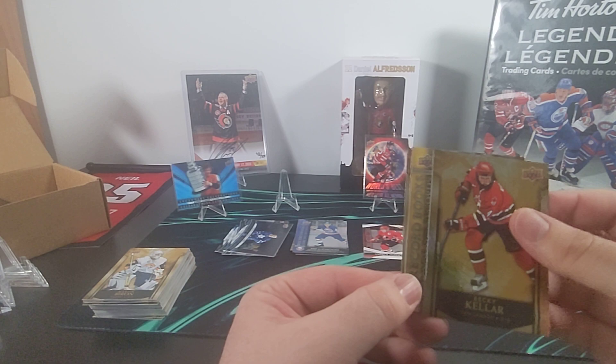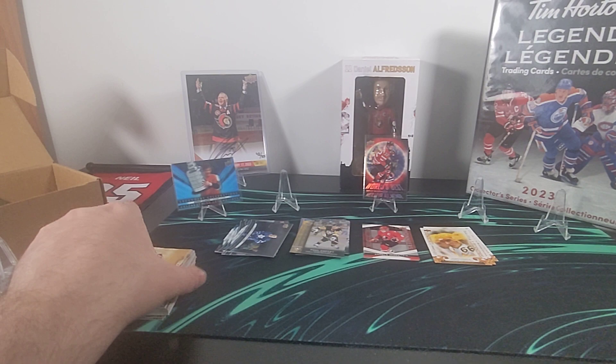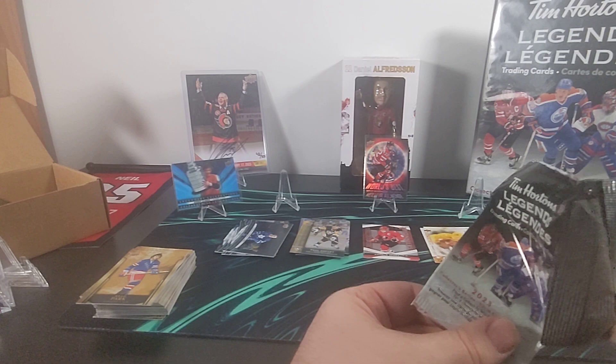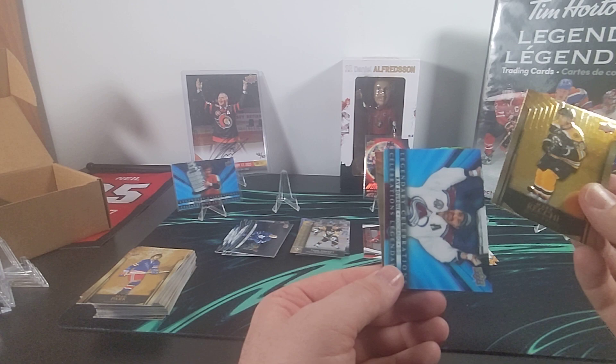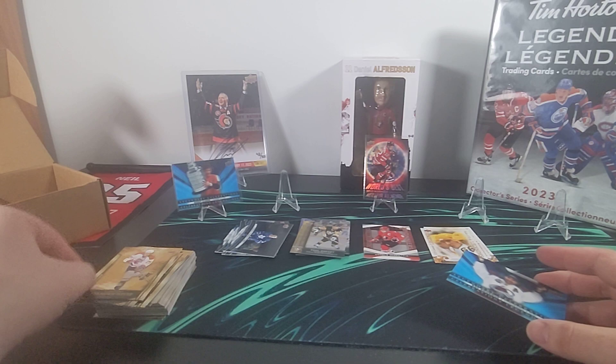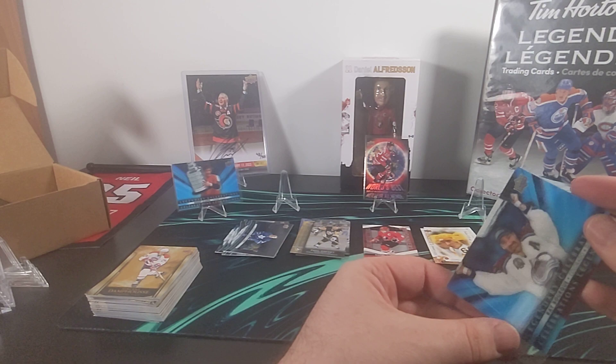Here is Becky Kellar. Record Book for Paul Coffey — sixth in assists all time. And Brad Park. Mark Recchi. Here's our second 3D and it is Ray Bourque when he won with the Colorado Avalanche. And then Vincent Damphousse — another one of my favorite players growing up, even though I was not a Montreal Canadiens fan, it was his Team Canada play that had me on his side.